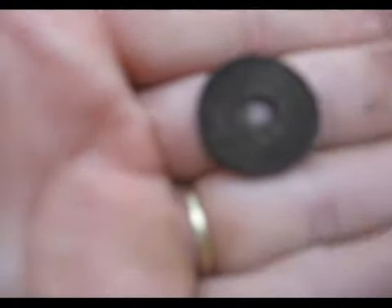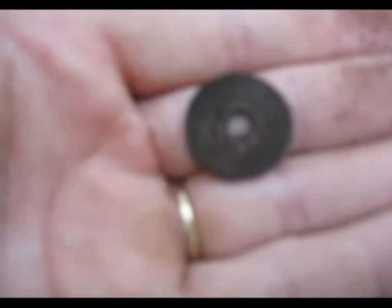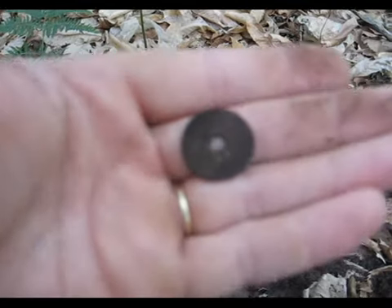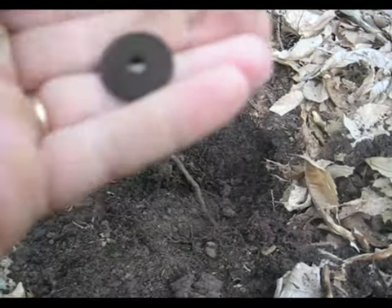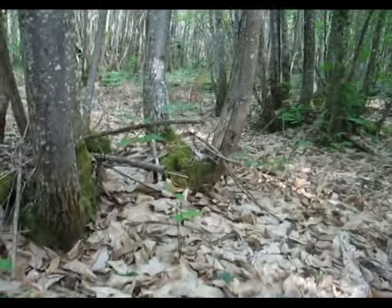Je ne sais pas s'il fera la mise au point, il ne faut peut-être pas rêver. Non, bon, ce n'est pas grave, je vais mettre une photo de toute manière, elle a l'air en très bon état. Je vous dis à plus tard.